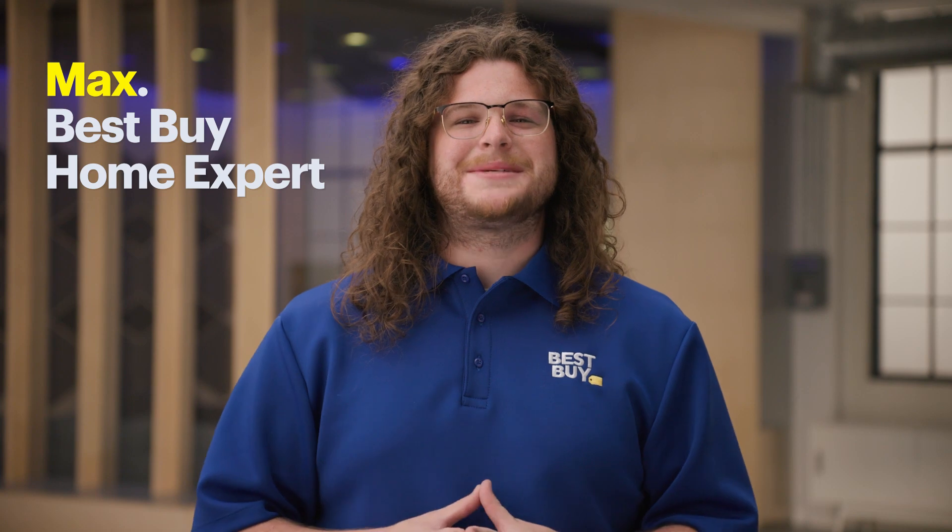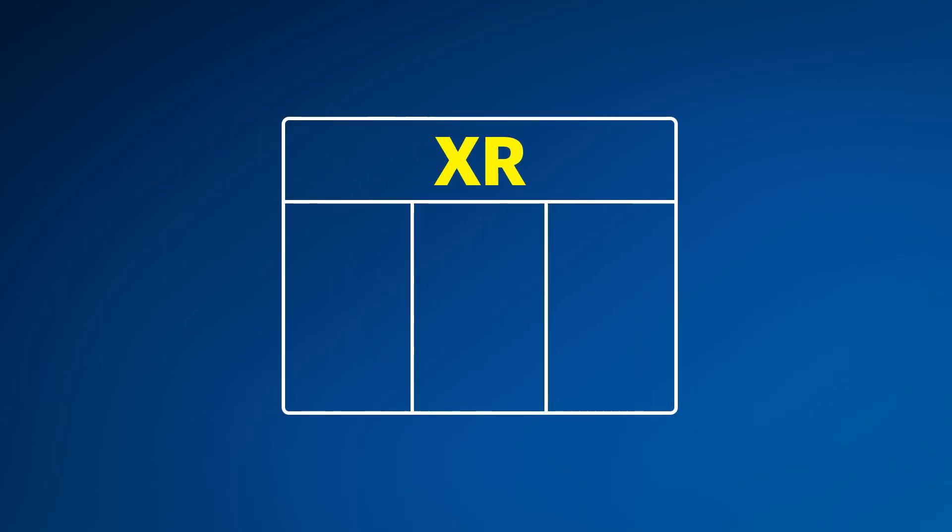Hey, I'm Max, and I'm a Best Buy home expert. Today we're diving headfirst into extended reality, often referred to as XR. XR is the umbrella term for all immersive technologies like virtual reality, augmented reality, and mixed reality. This tech is always evolving, so we wanted to get you up to speed on the latest and greatest of XR.